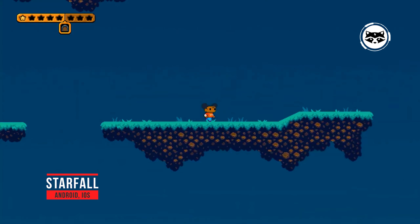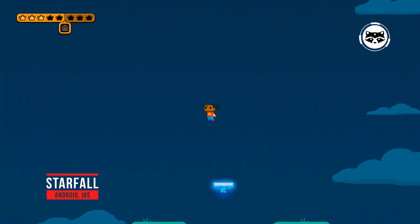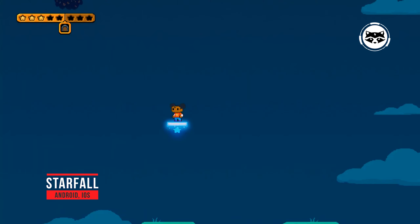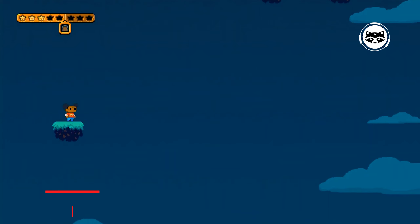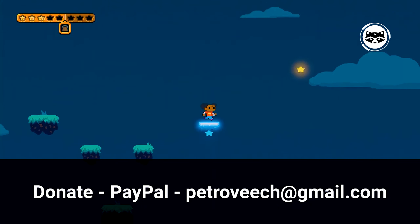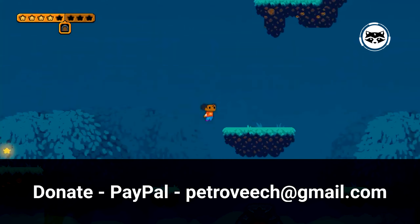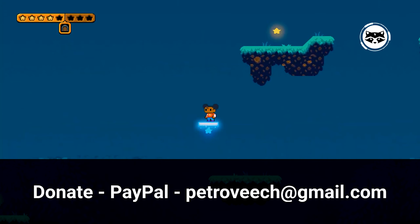Starfall is an educational app that offers simple content for pre-K users through third grade. The app provides many games covering popular subjects like reading, math, and even singing. An internet connection is required to play, so this is a title best played at home. If your child is just learning their ABCs and 123s, Starfall is a quality choice that won't break the bank.